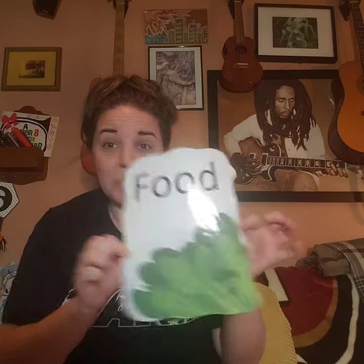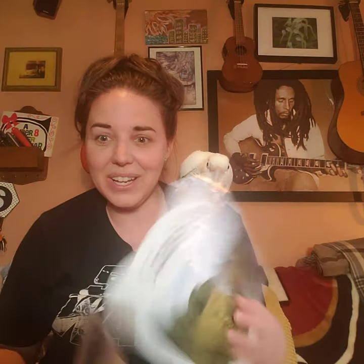Animals need food in their habitats. They need water. Habitats have water. They need shelter. And they need space. Food, water, shelter, space.